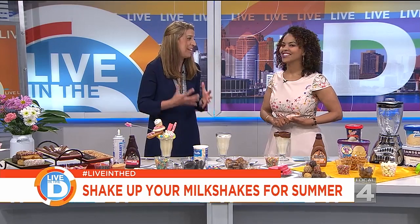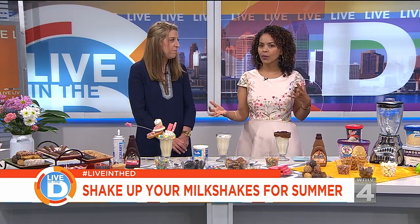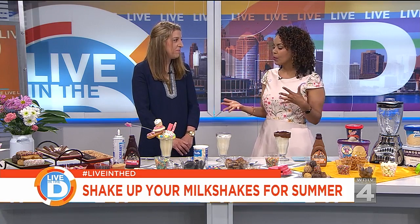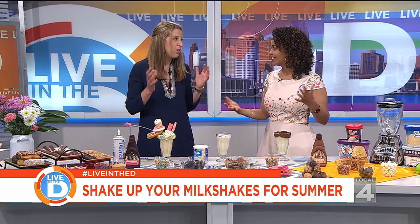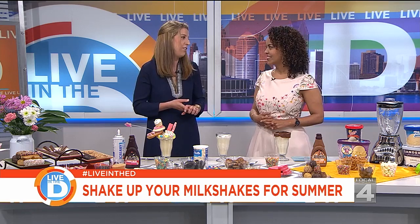It's National Vanilla Milkshake Day, so we're excited. Everybody loves a good vanilla milkshake — it's a favorite of so many people. However, some might think it could be just a little bit boring, but we're going to amp up your average, delicious vanilla milkshake. These are popping up all across restaurants across the United States and on Pinterest, so we are going to max out our milkshakes today.